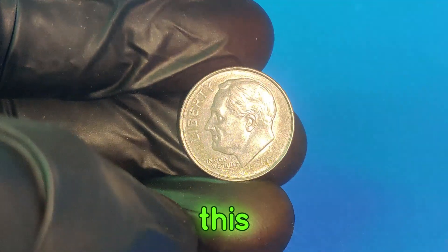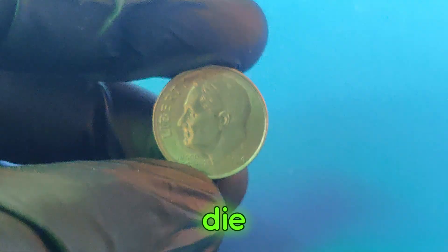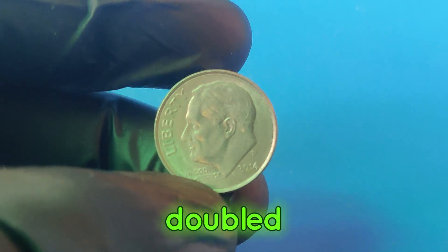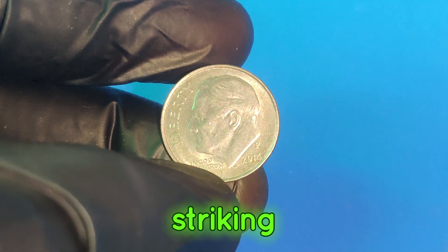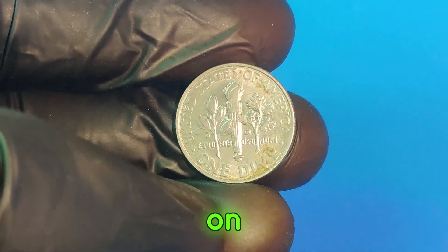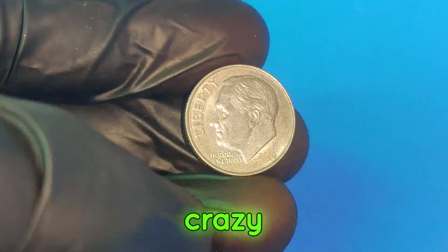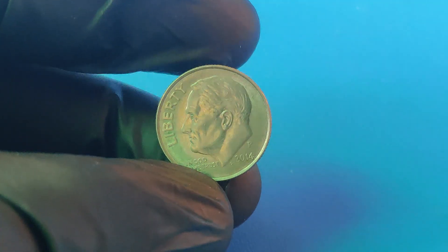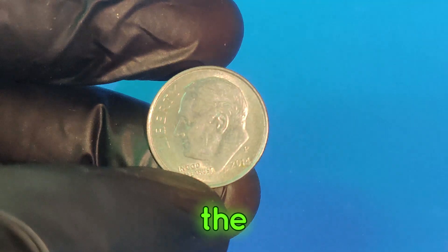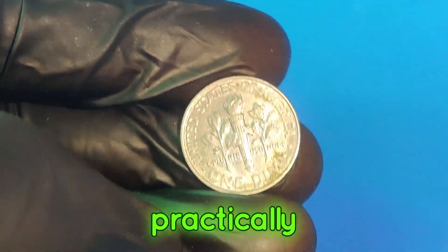What kind of error does this $2.4 million dime have? It's a rare double die error, where the coin's design elements are doubled due to a misalignment during striking. This creates a noticeable doubling effect, especially on the inscriptions and the date. Collectors and numismatists prize these error coins because they're so rare, and when you combine the error with the perfect MS-70 grade, you've got a coin that's not just rare but practically unique.